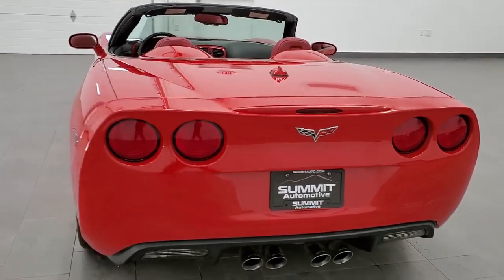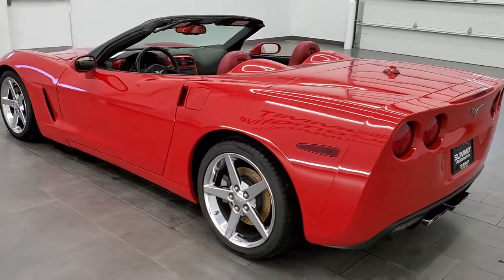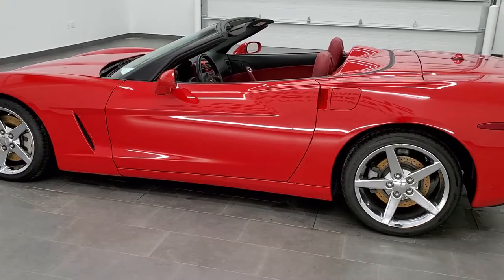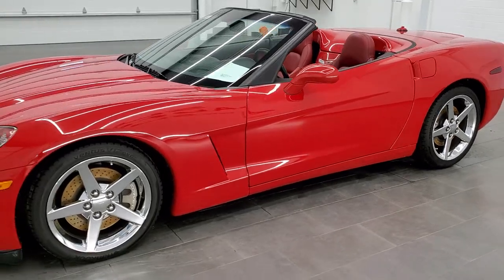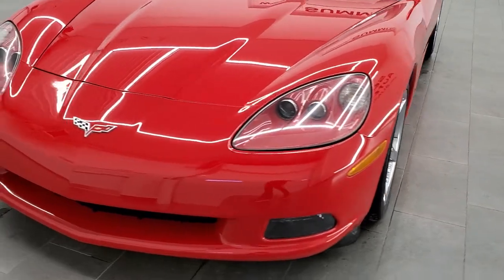This vehicle has the 6 liter LS2 motor which pumps out 400 horsepower. All of our vehicles go through a 130 point inspection per the state of Wisconsin inspection process. They get a fresh oil and filter change, and all the fluids get checked and topped off before they are made available to the public.